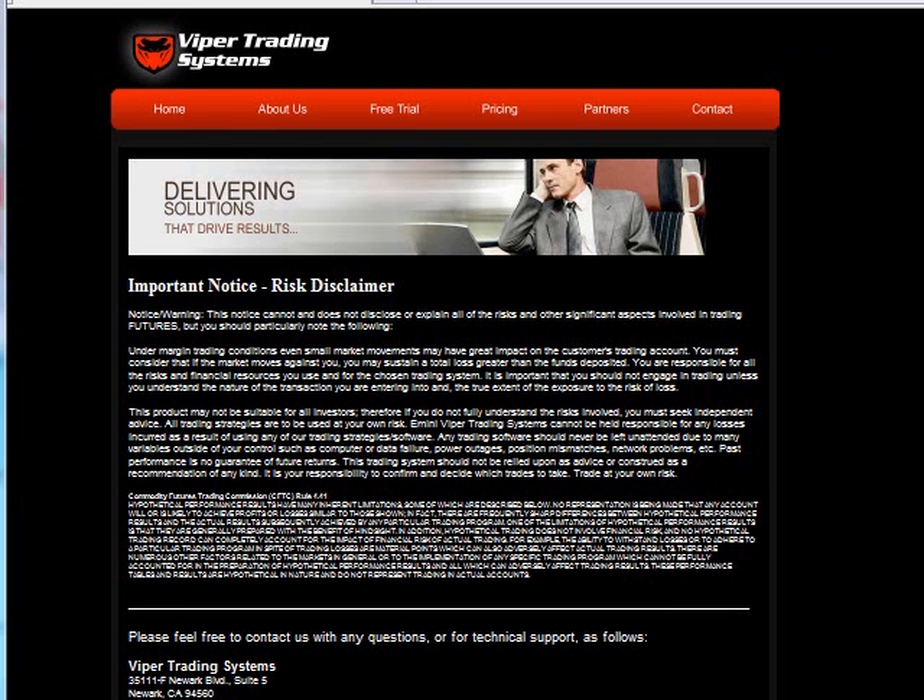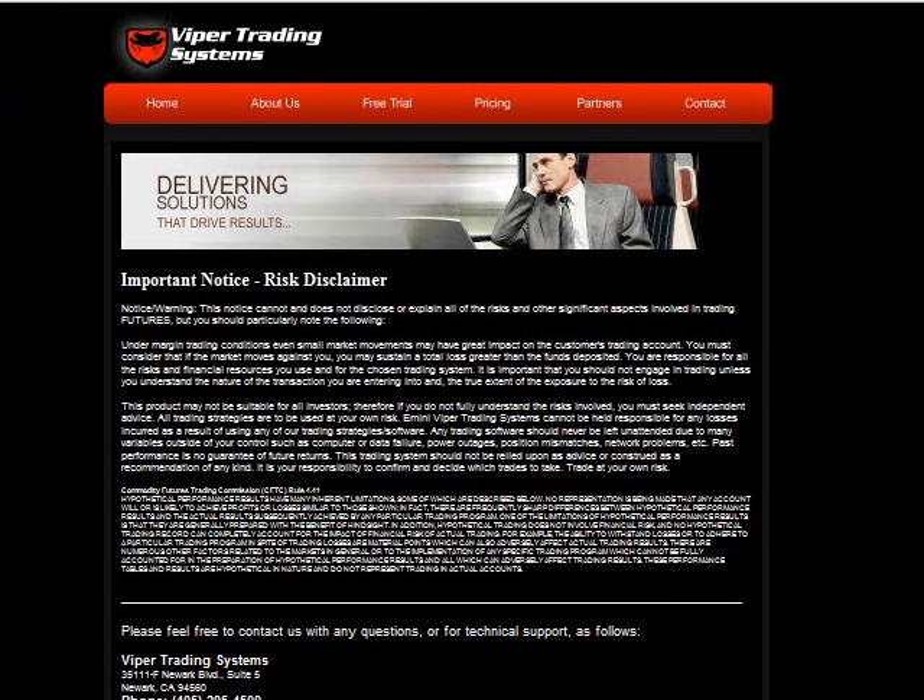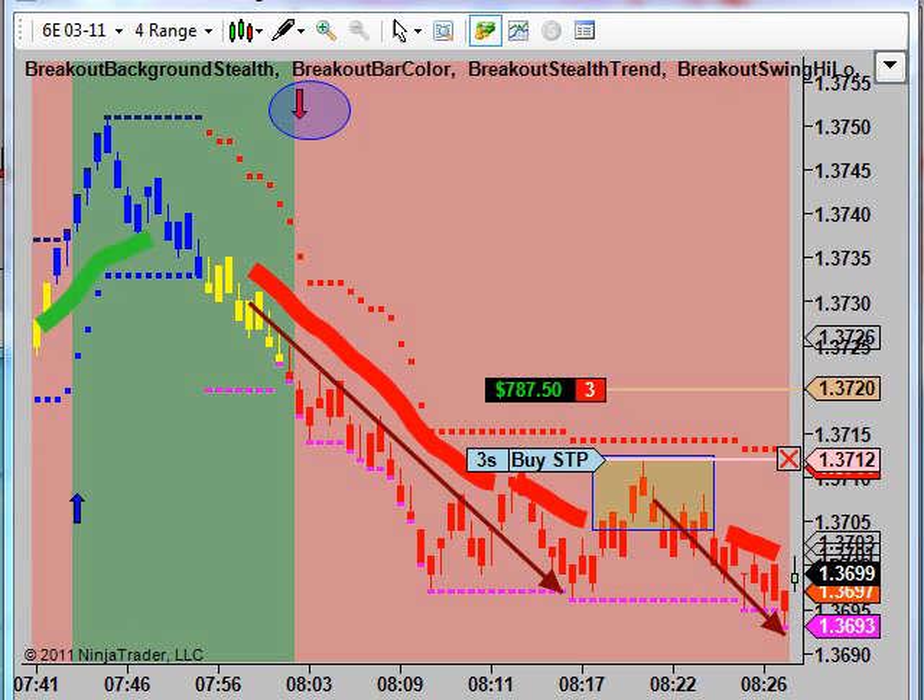Good morning, Viper Trading Systems here. All communications from Viper Trading are for educational purposes only. Futures trading does involve risk, and there is a risk of loss, and of course you do trade at your own sole discretion.